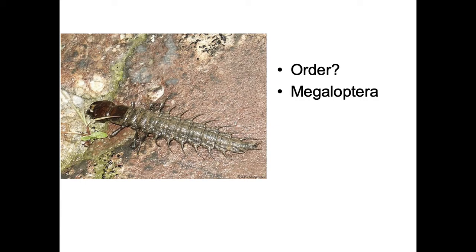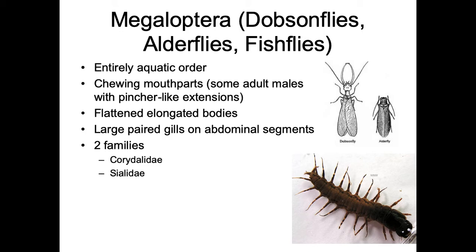What order is this? Hopefully you said Megaloptera. These have a whole bunch of common names — dobsonflies, alderflies, and fishflies. It's another entirely aquatic order. They have chewing mouthparts.